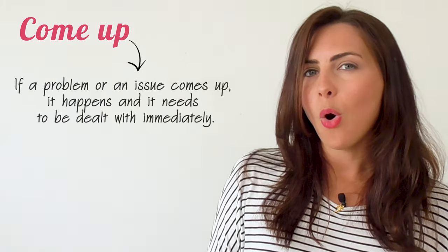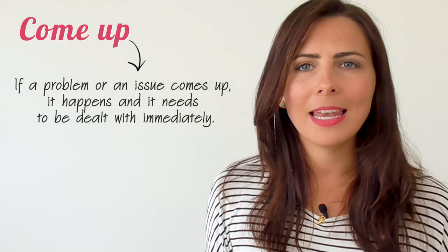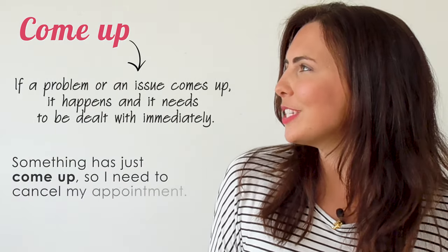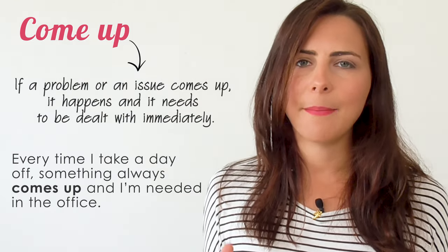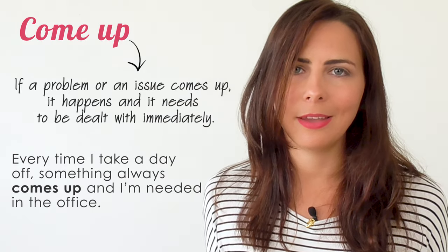When a problem or an issue comes up, it happens and it needs to be dealt with immediately. For example: 'Something's just come up so I need to cancel my appointment.' 'Every time I take a day off, something always comes up and I'm needed back at the office.'